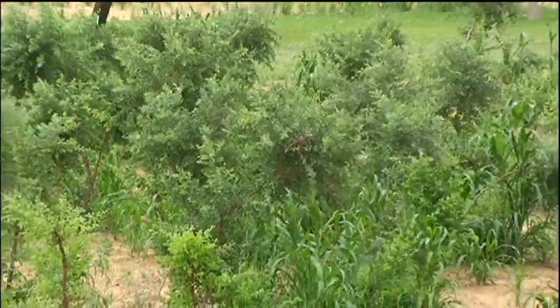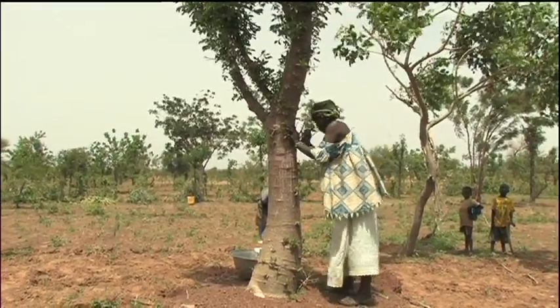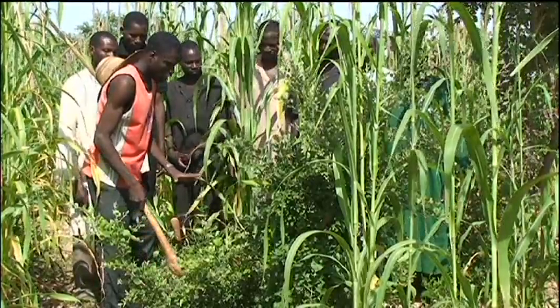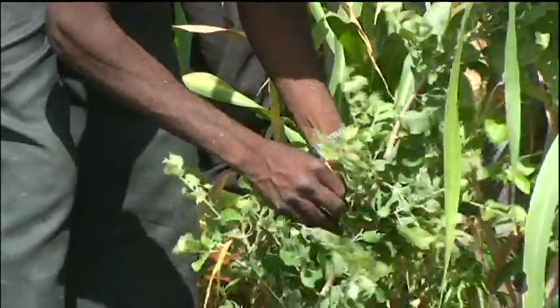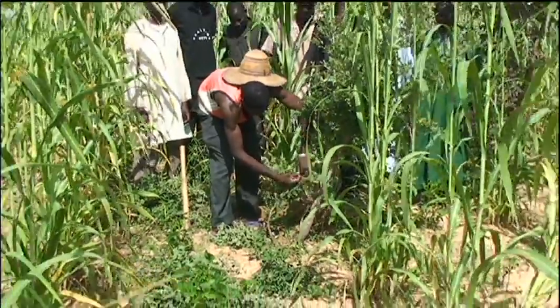Professor Tudu recognizes that these systems are more than just technical. The trees in the fields have a social role and an economic role too. What is new is the deliberate and committed approach to improving farmer-managed natural regeneration. This is exactly the sort of innovative, sustainable land management practice that helps create resilience in the face of climate change.